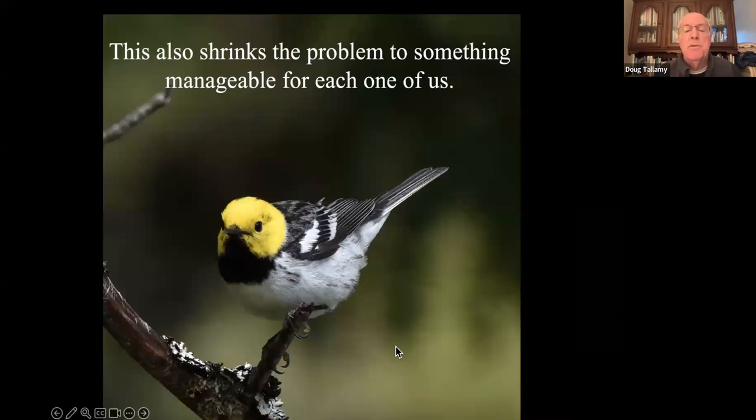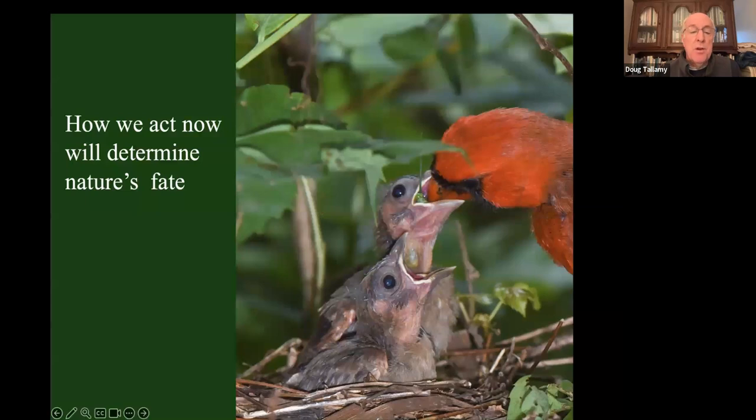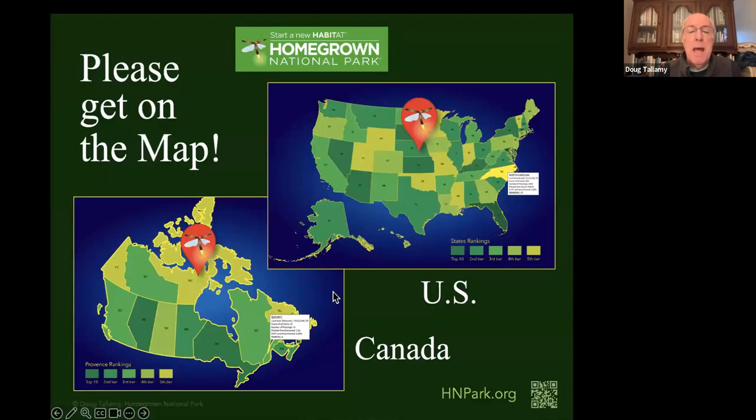It also shrinks the problem down to something manageable for each one of us. Don't think about the entire planet's problems — you get depressed. Just think about the piece of the earth that you can manage. If you own property, that's where you start. If you don't own property, help somebody who does — help a land conservancy, help a park preserve. They're all underfunded and understaffed; they will love you as a volunteer. We hope that Homegrown National Park will provide the motivation and the guidance for millions of people to tackle these conservation issues. Whether or not we do so today is going to determine nature's fate tomorrow, and ultimately our own. Please get on the mat. Thanks very much.